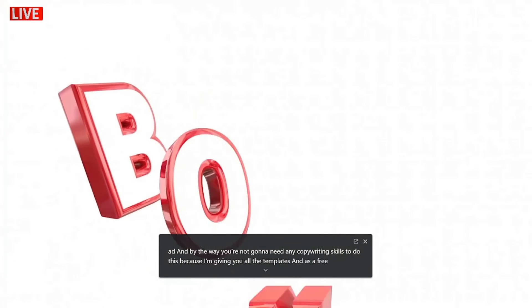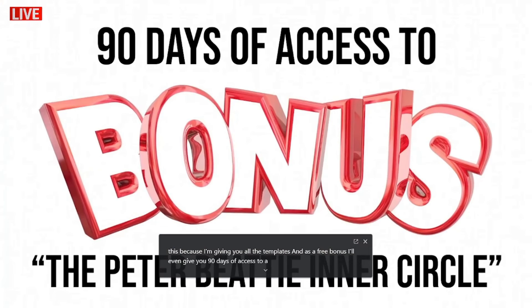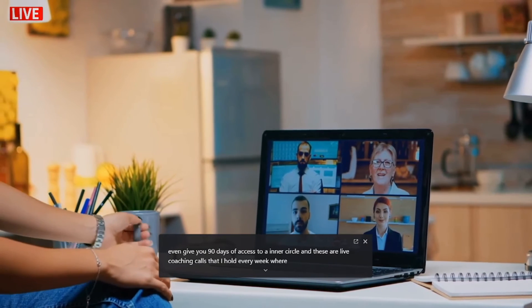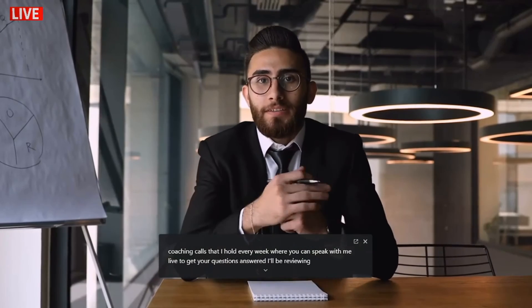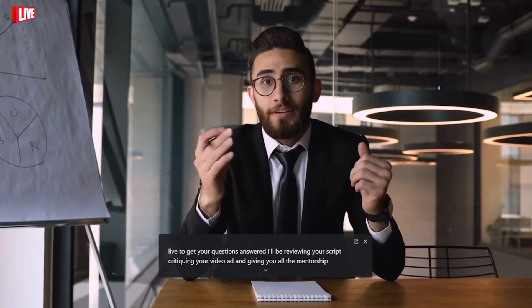You're not going to need any copywriting skills to do this because I'm giving you all the templates. And as a free bonus, I'll even give you 90 days of access to the Peter Beattie Inner Circle — these are live coaching calls that I hold every week where you can speak with me live to get your questions answered, I'll be reviewing your script, critiquing your video ad, and giving you all the mentorship and guidance that you need to reach your income goals fast.